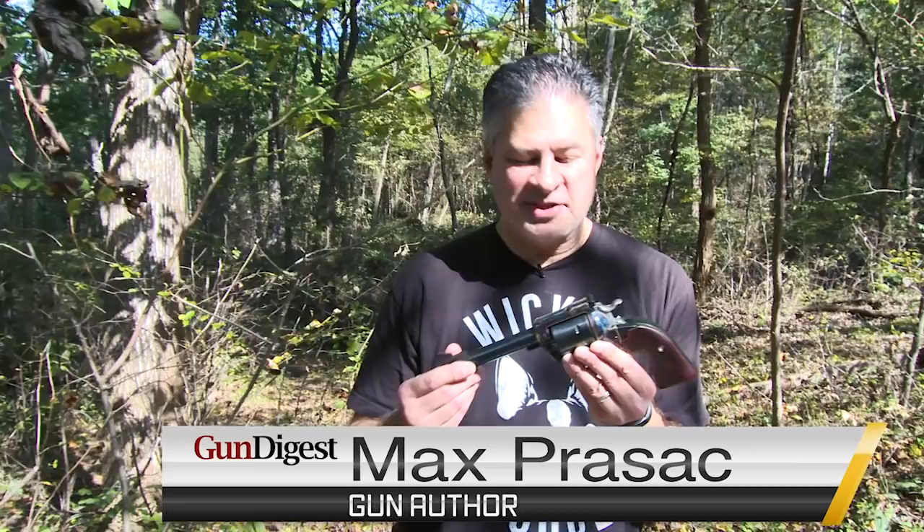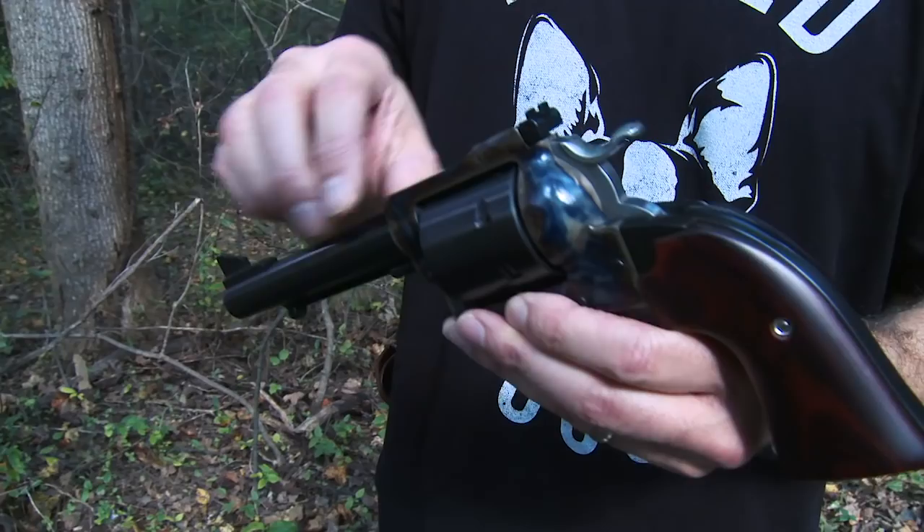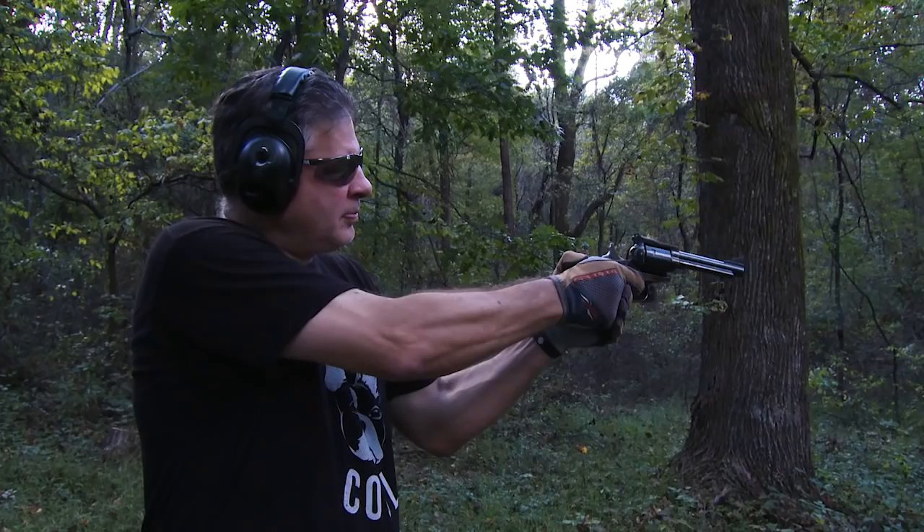This is one of my favorites. It's a Ruger Bisley, but this is a distributor exclusive by Talo. I got this one from Lipsy's. It's got a five and a half inch barrel. It's 45 Colt, six shot, Bisley grip, and this one has color case hardening by Doug Turnbull. It's beautiful, and it's quite the shooter.